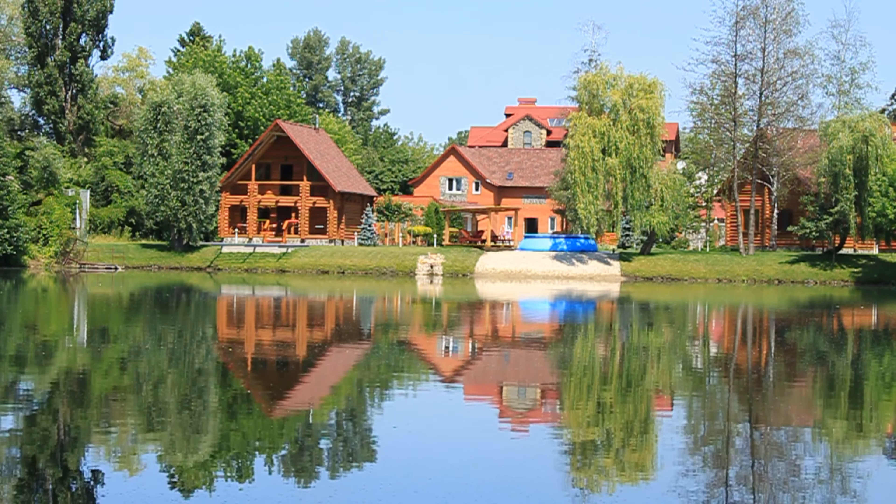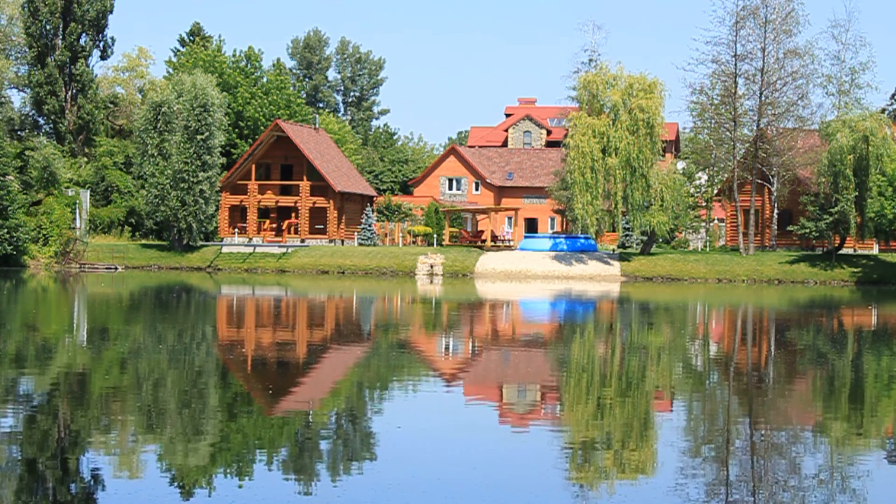There should be something uniquely desirable about the area that sets it apart from others — it could be a stunning view, proximity to high-end amenities, or access to recreational facilities. Whatever it is, make sure it adds desirability to the home you're considering.